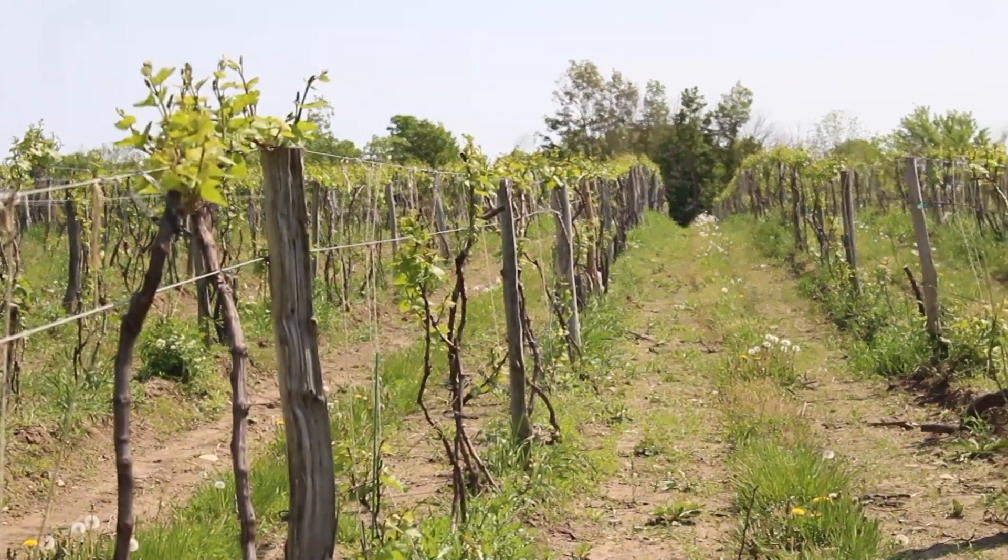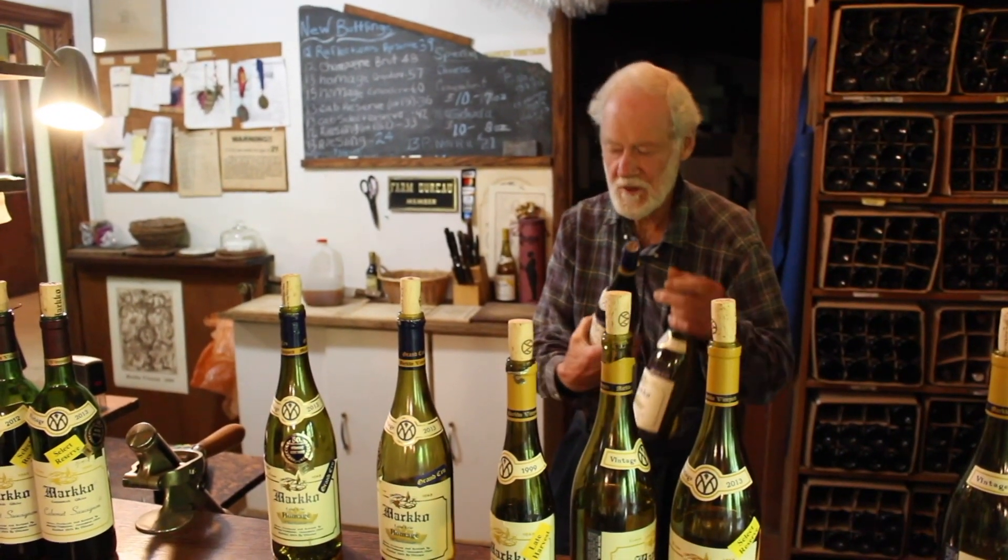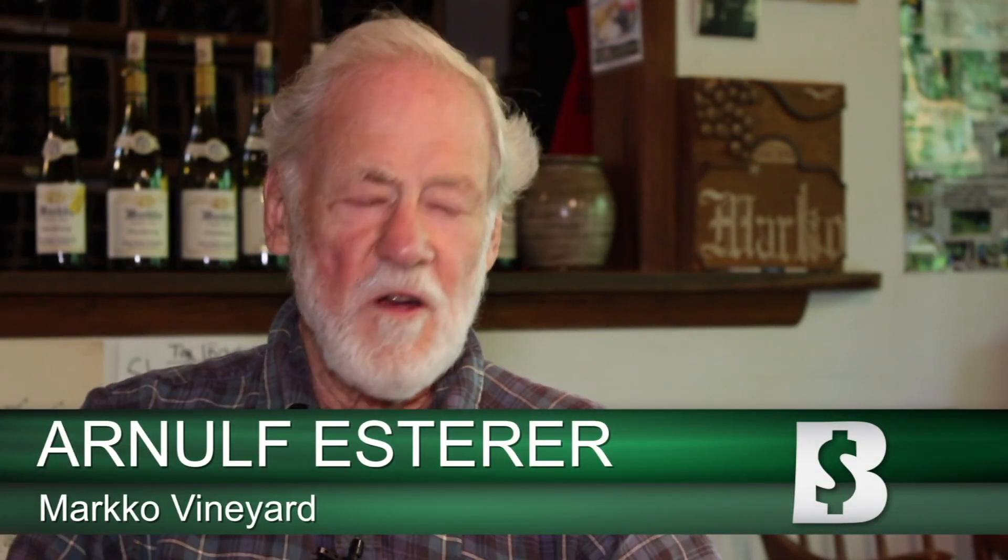"We want to make a distinctive wine that reflects what this region is." The grapes allowed Marco to produce wines such as Pinot Noir, Riesling, and Pinot Grigio. "By using them, we enter the world market in competition, trying to show what this region can do with wine grapes that grow in climates similar to what's in Europe."